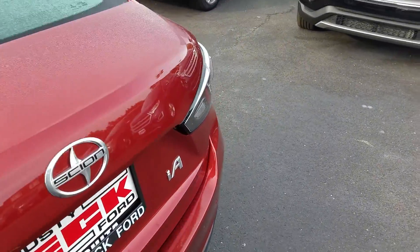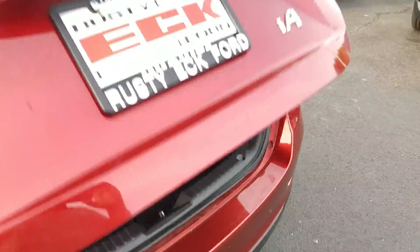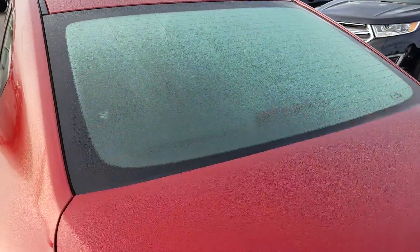On the trunk here, you can hold that down and it'll pop up — so if you've got your arms full that's handy. We'll keep the floor mats back here until we actually have the car go into detail.